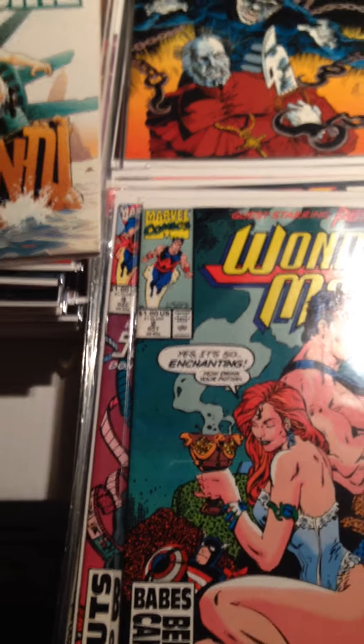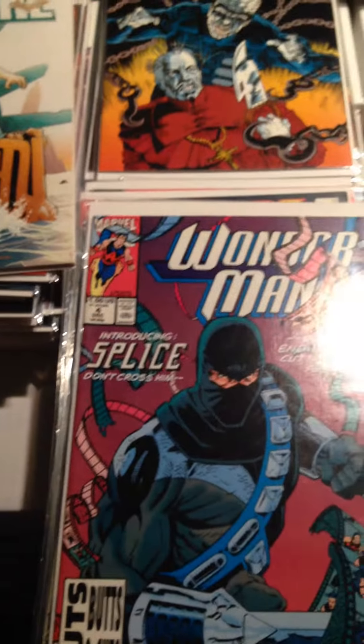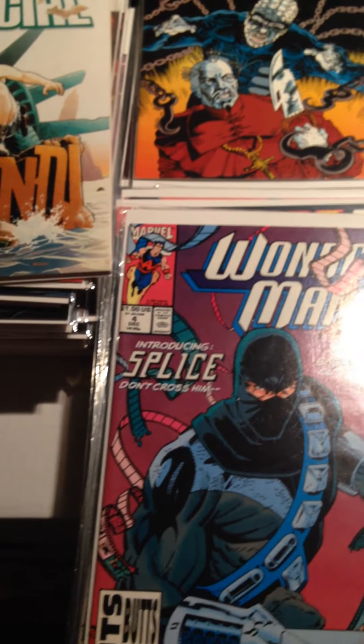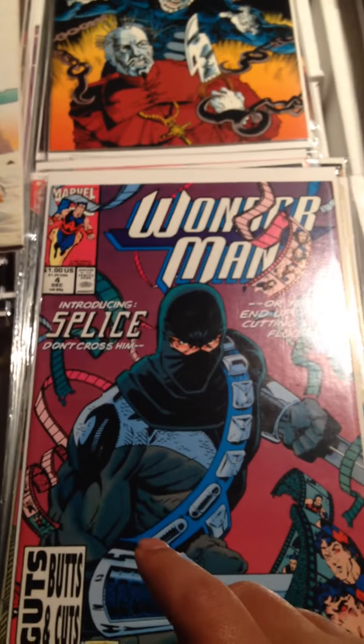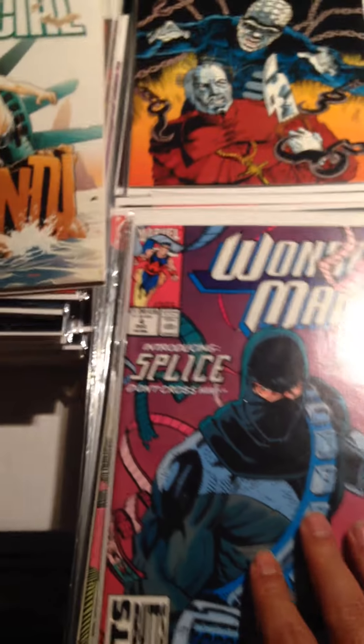I believe Wonder Man Issue 1 and 2 each have a couple of first appearances. Wonder Man Issue 4 has the first appearance of the villain Splice. That's as far as I know for that.